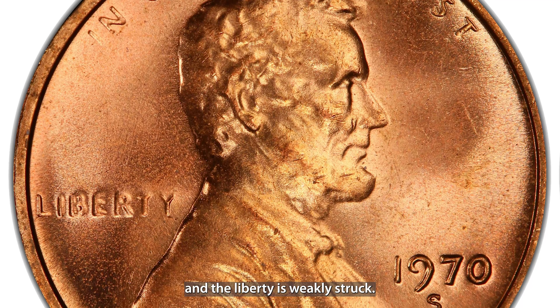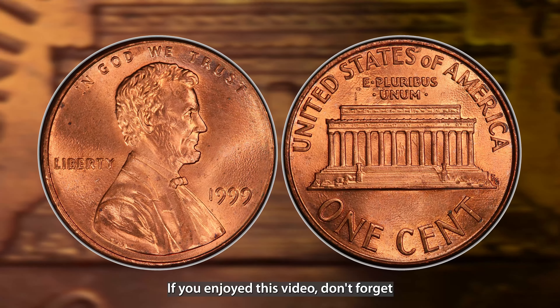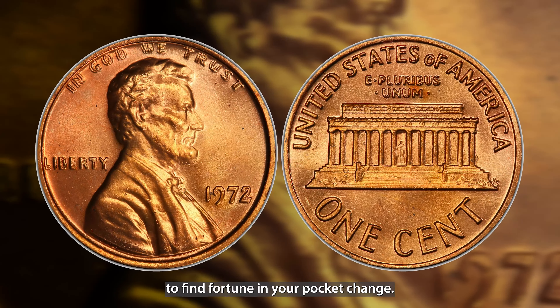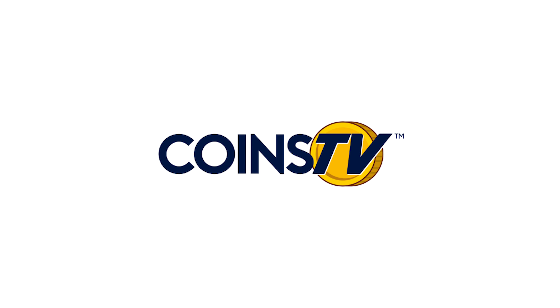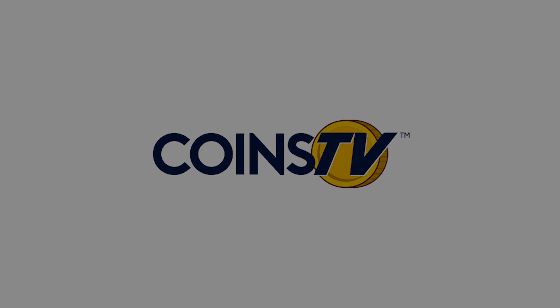Rounding off our list is the 1970-S small date Lincoln penny. This variety is tricky to spot, but there are some key features to look out for: the nine in the date appears level with the rest of the numbers, and Liberty is weakly struck. It's one of the more subtle variations, but it's highly collectible and can be quite valuable. This penny can be worth up to $3,000 in uncirculated condition.